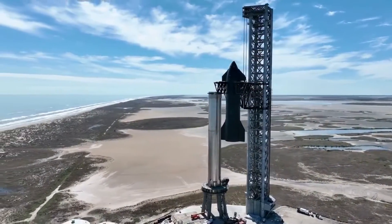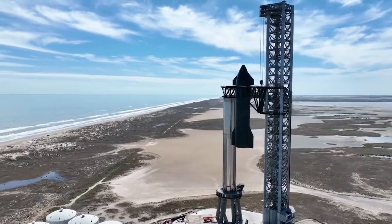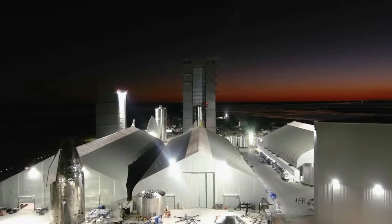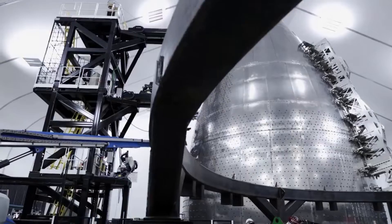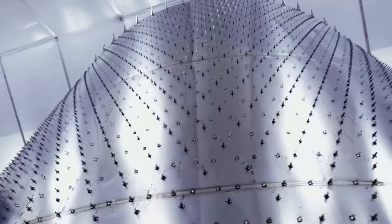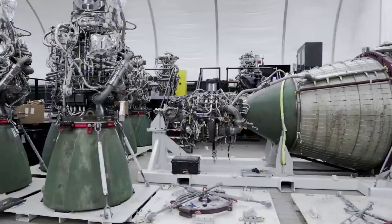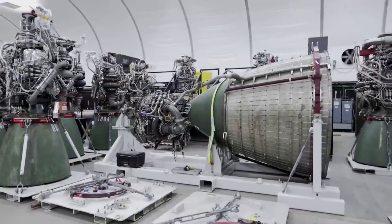today we are taking a look at an updated comparison between SpaceX's Raptor V1 and Raptor V2. Over the past few years, SpaceX has been developing Starship at a speed that is hard to keep up with. One of the major components of Starship and any launch vehicle are the engines. In this case, SpaceX has been working to develop, manufacture, and improve the Raptor engine.